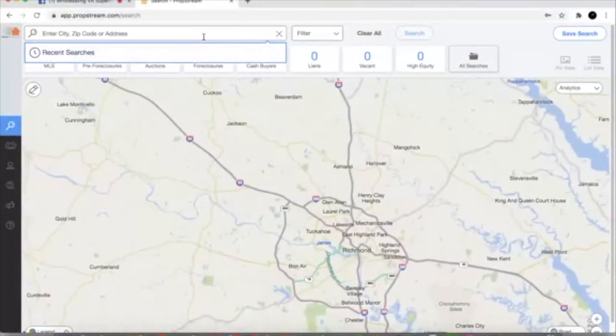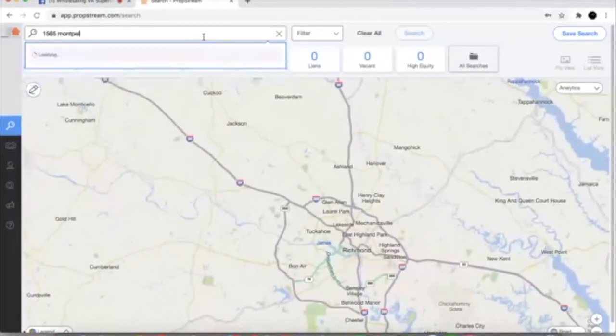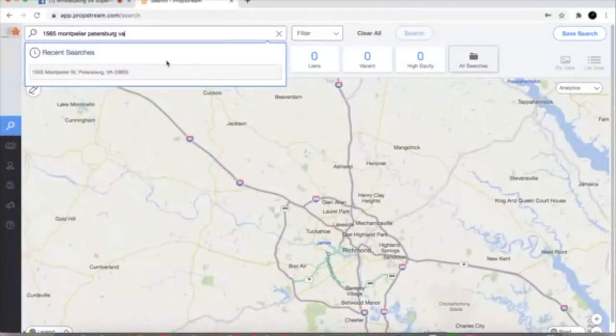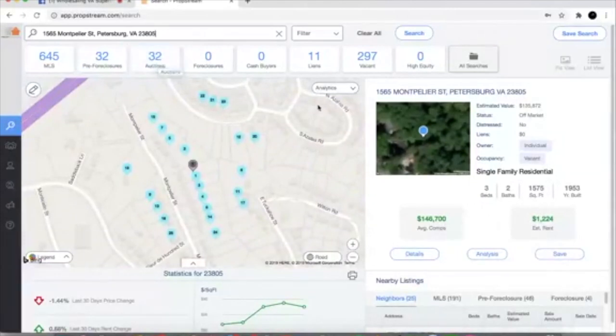LaPortia gave me an address that we'll all take a look at together. If you're not familiar with PropStream, I'm gonna be talking more about it in the near future. It's a really cool tool that I like a lot. You can do a lot of different things with it — you can get lists, find cash buyers, properties in auction, foreclosures, properties with liens, high equity, and vacant properties. It's a tool I like to use a lot.